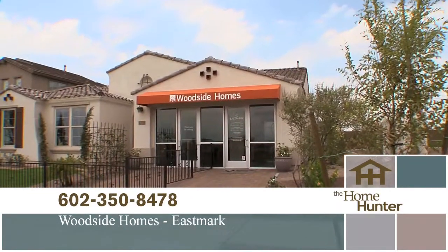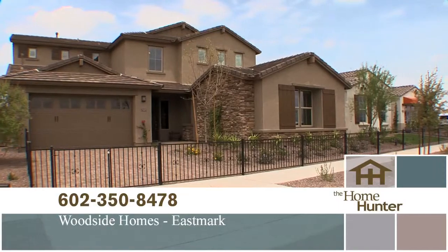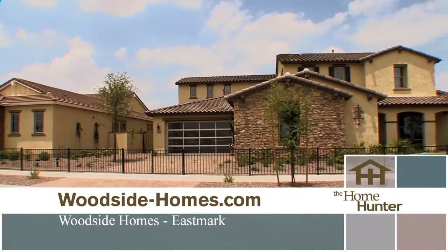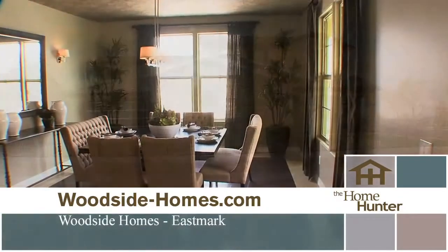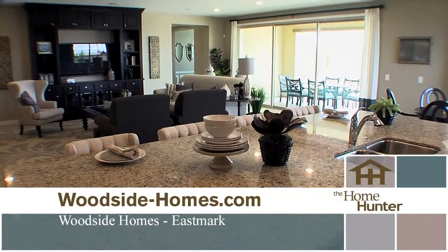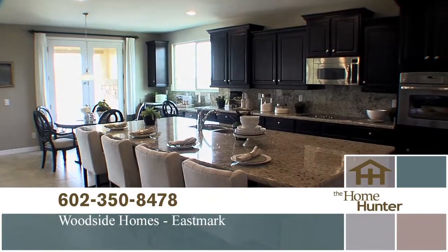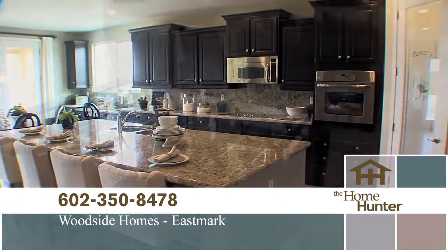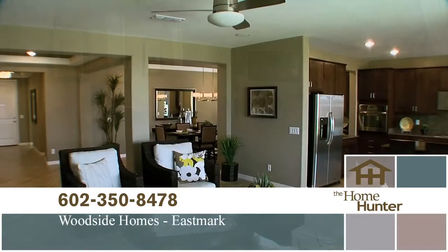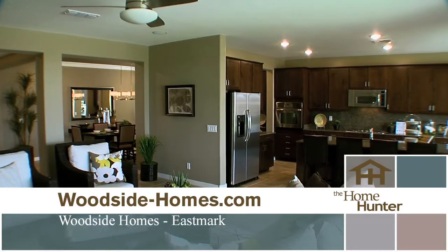Woodside Homes at Eastmark has two different series and eight different floor plans, ranging from 2,800 to around 4,400 square feet, with four models on site. Eastmark gives buyers a real lifestyle for people who want to be outdoors — walking trails, parks, water slides, and a pool. It's really a life outside of your home, and there's something for everyone. Price range is $310,000 to around $415,000 — amazing value.